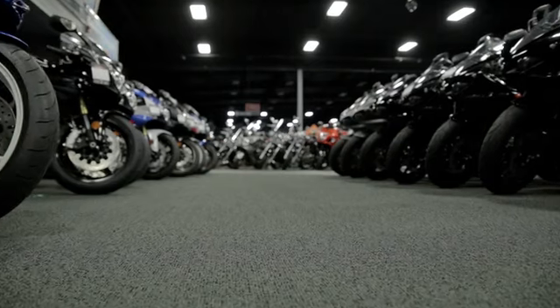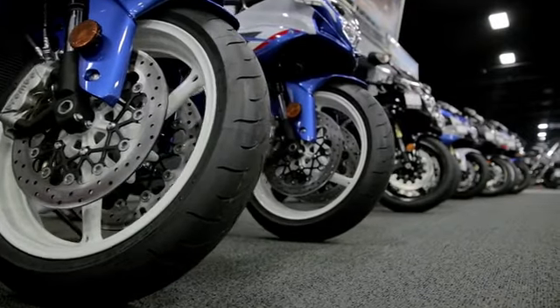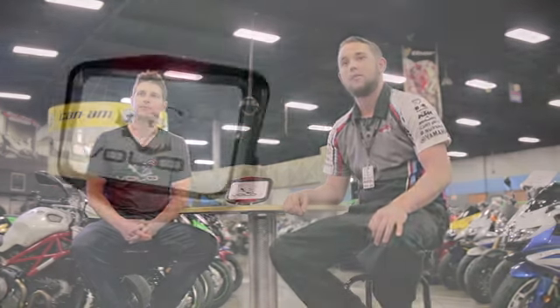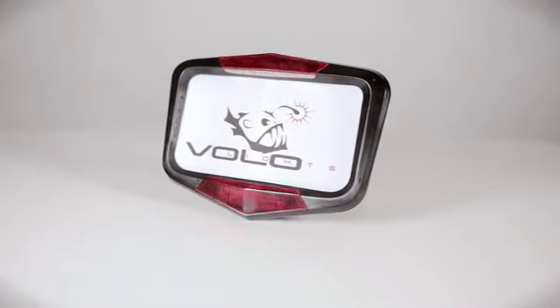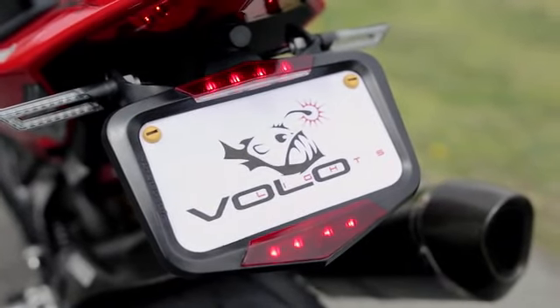We're here with Bruce, product specialist of Del Amo Motorsports in Redondo Beach — one of the largest sport bike dealerships in Southern California. We're grateful they let us shoot the video in their dealership today. Bruce, what do you think of Vololites? Thanks, Jesse. Del Amo Motorsports is excited about Vololites. There is no other product on the market using an accelerometer to tell following drivers about deceleration, engine braking, and downshifting. Drivers can now gauge how fast the motorcycle is slowing. Vololites has the potential to revolutionize motorcycle safety and reduce rear-end collisions. We're happy to help get the word out, not only to our customers, but to riders worldwide.